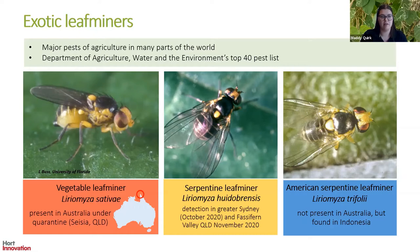Serpentine leaf miner, Liriomyza huidobrensis, was detected in western Sydney in October this year, and as of today it's also been detected in Fassifern Valley in Queensland. American serpentine leaf miner, Liriomyza trifolii, is not currently present in Australia but it's found in neighbouring countries such as Indonesia.